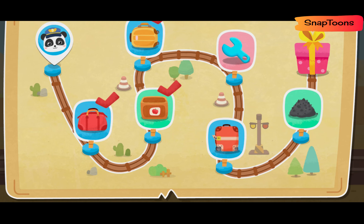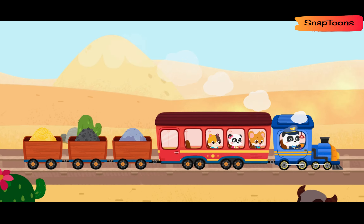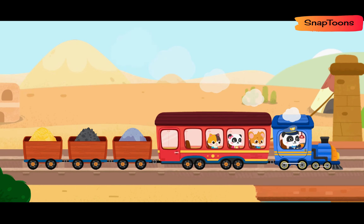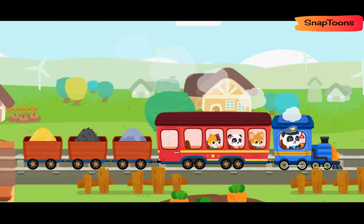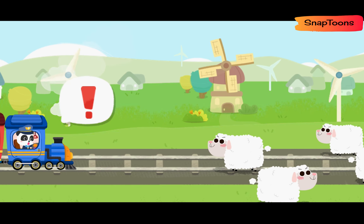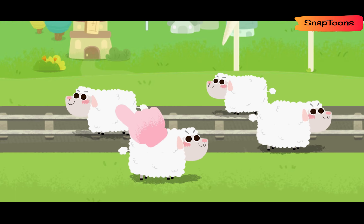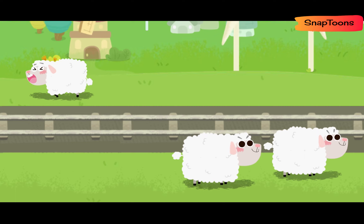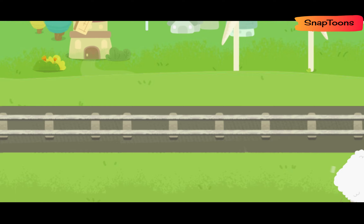The passengers are on board! Keep going! Some sheep are on the train track. Let's drive them away. Tap on the sheep to drive them away. You're awesome! Let's keep going!